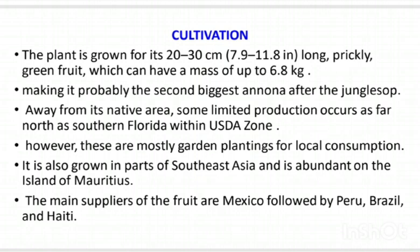Regarding cultivation, the plant is grown for its 20-30 cm long prickly green fruit, which can have a mass of up to 6.8 kg, making it probably the second biggest Annona after a jungle soap. Away from its native area, some limited production occurs as far north as southern Florida within the USDA zone; however, these are mostly garden plantings for local consumption.